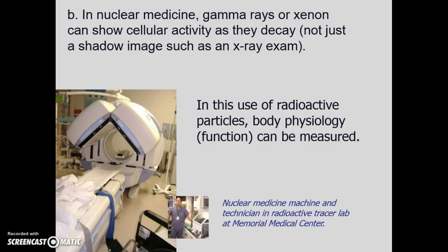Nuclear medicine is a little different because we use gamma or xenon to show cellular activity. This is the nuclear medicine machinery at Memorial Medical Center — it's state-of-the-art and really impressive.